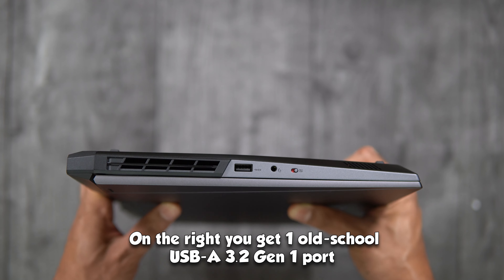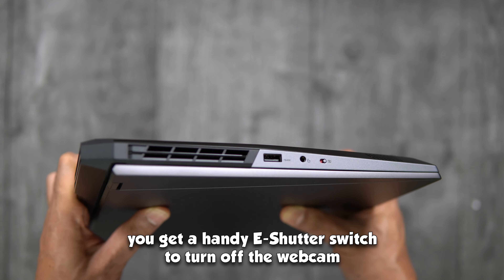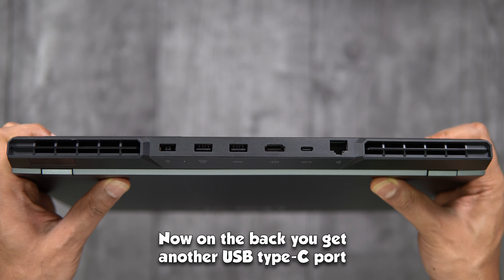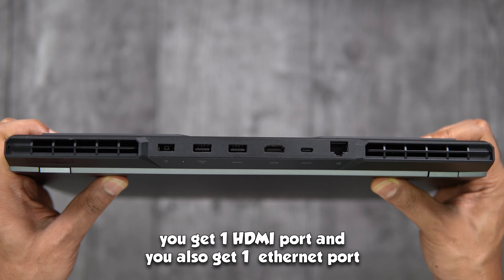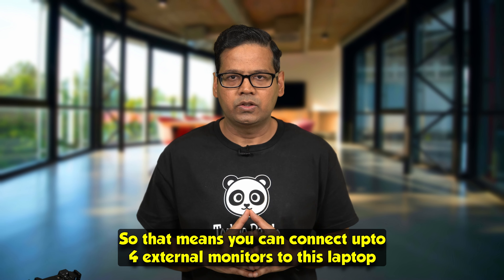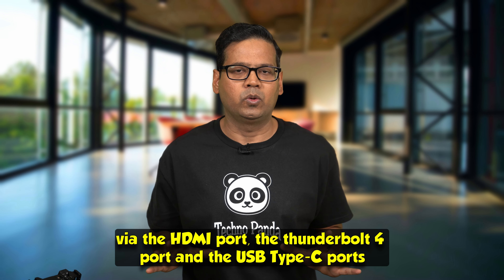On the right, you get one USB-A 3.2 Gen 1 port, a handy e-shutter switch to turn off the webcam, and a headphone-microphone combo jack. On the back, there's another USB Type-C port, two more USB 3.2 Gen 1 Type-A ports, one HDMI port, and one Ethernet port. In total, you can connect up to 4 external monitors via the HDMI port, the Thunderbolt 4 port, and the USB Type-C ports.